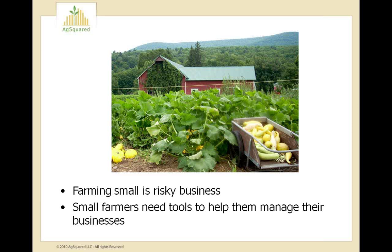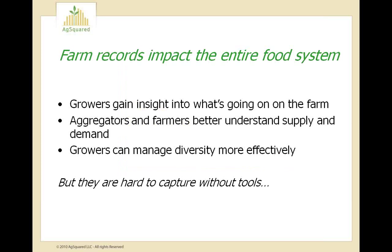Small farms tend to be really susceptible to the unpredictability of the environment and the marketplace. They have a hard time accessing capital and complying with food safety regulations. For these and many other challenges, small and mid-sized farms end up going out of business at the rate of more than 300 per week. We believe this is a big problem for our food system, and what we need are solutions to the problems that growers face, so we can help more small farms stay in business and more farmers start small farms. The key to sustainable farms is having good records.